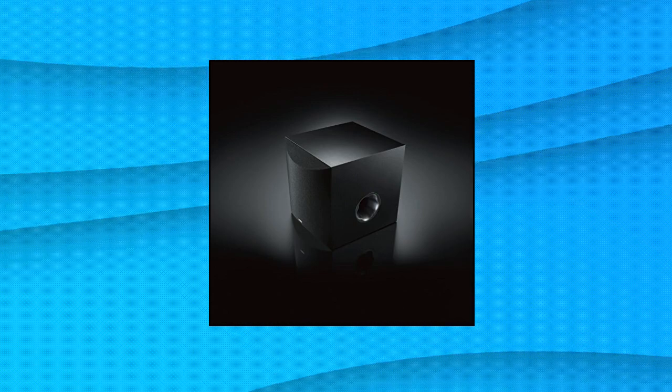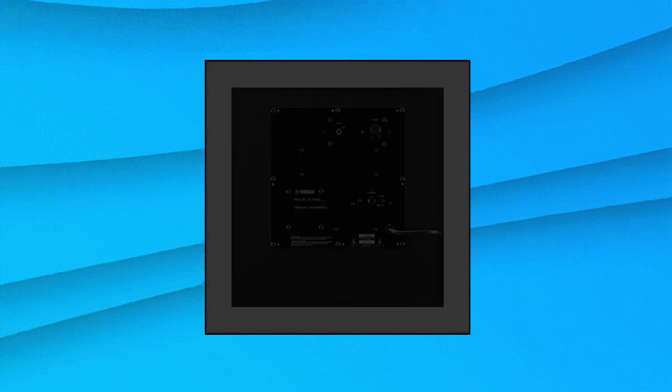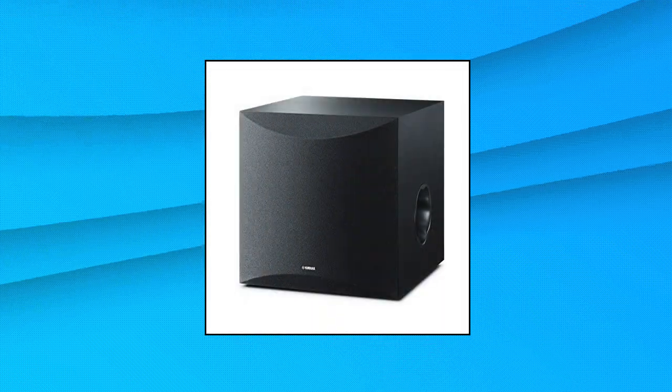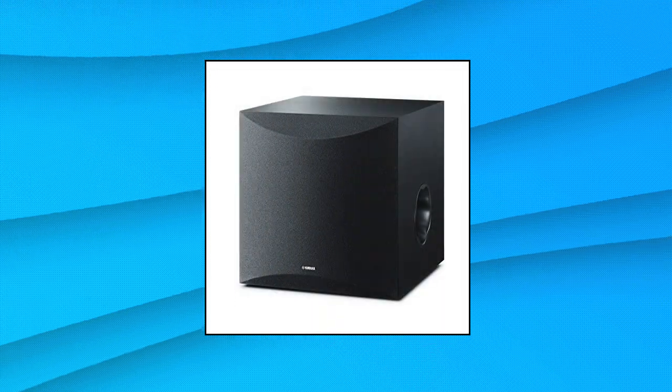Yamaha 10-inch 100 watt powered subwoofer: a new twisted flare port contributes to clear and tight bass, advanced YST2 (Yamaha Active Servo Technology 2), 10-inch cone woofer, and a stylish addition to any room.